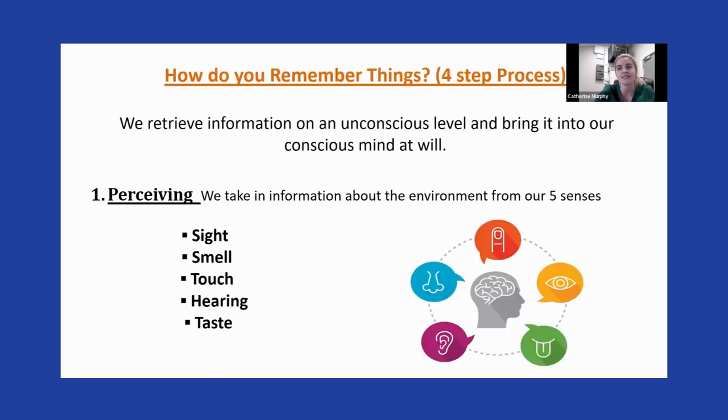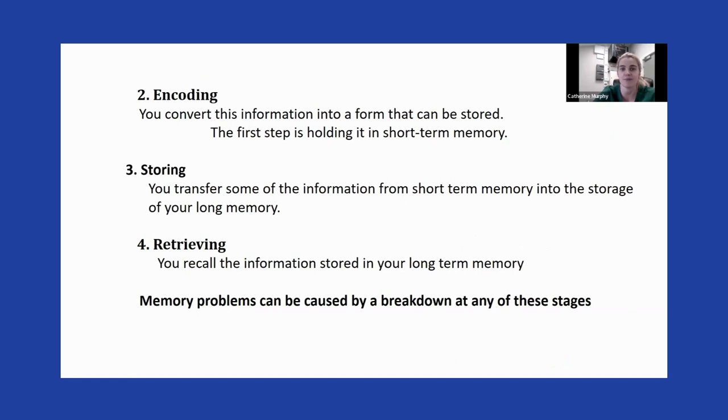It's a four-step process for how we remember things. First, we perceive information — we take in information from our environment through sight, smell, touch, hearing, and taste. We then encode the information, converting it into a form that can be held and stored in our short-term memory. Short-term memory is actually between 90 seconds and three minutes before something is stored into our long-term memory.